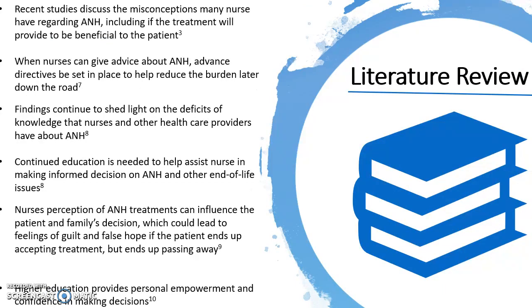In the last five years, studies have found that many nurses have misconceptions about A&H and whether the treatment will be beneficial to the patient. The lack of knowledge makes it hard for nurses to inform their patients of the benefits and risks involved. Continued education is needed to assist nurses in making evidence-based decisions when it comes to initiating or withdrawing A&H. A recent study showed that nurses with degrees of a BSN or higher resulted in higher scores on the knowledge test. Higher education can increase personal empowerment and lead to higher confidence in making decisions. Lastly, the nurses' perception can influence the patient and family's decision, which can lead to emotional distress if the outcome is not what they hoped for.